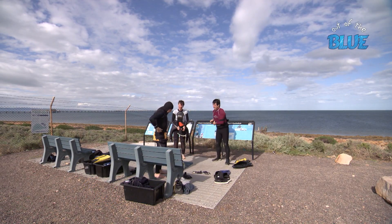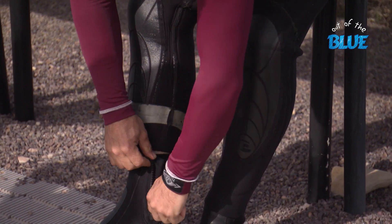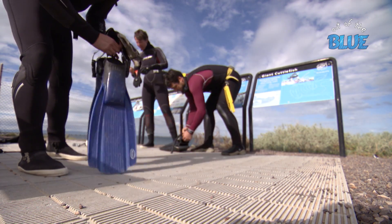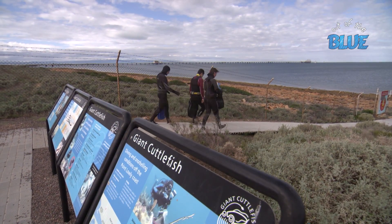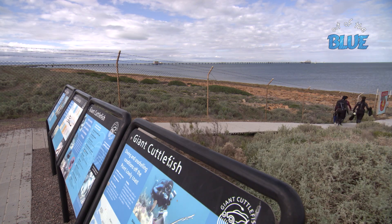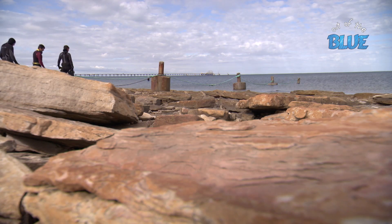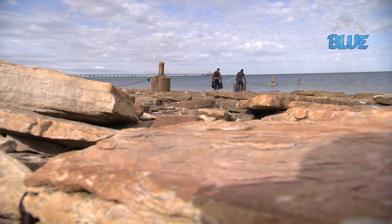We've come to Port Lowly, just north of Waiala, and these divers are suiting up to snorkel in the waters just off the coast. Leading the team is SARDI scientist Dr. Mike Steer, who comes here regularly to study the giant Australian cuttlefish.